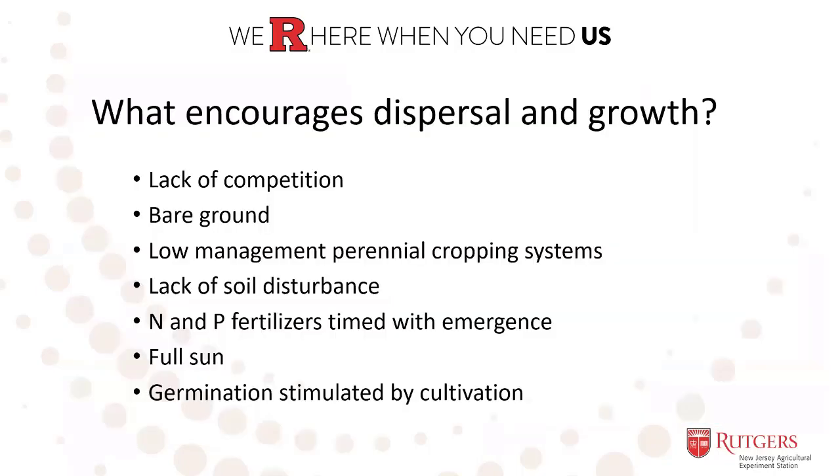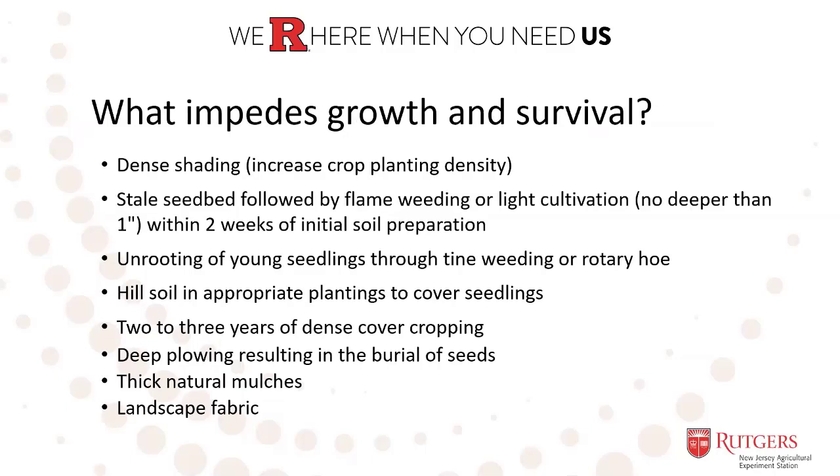Smooth and redroot pigweed thrive in environments where there's a lack of competition from crops that allows for full sun environments, bare ground allowing for unimpeded growth, low management perennial cropping systems where there is little cultivation, mowing, or soil disturbance, a lack of soil disturbance at seedling roots, and ample nitrogen and phosphorus to support its rapid growth and maturity. Smooth and red root pigweed growth can be slowed by dense shading, so increasing crop planting density to increase the amount of shade over the weeds.